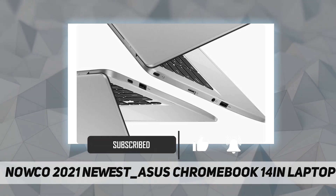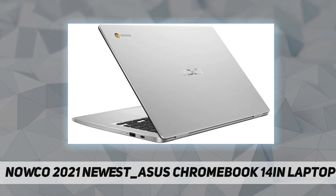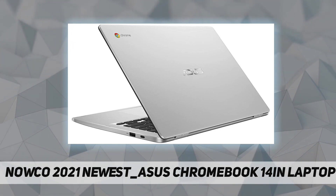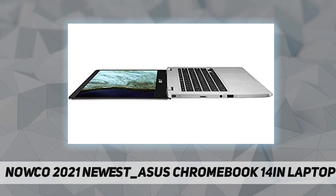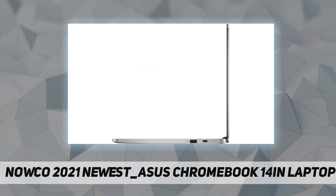It is also the first Chromebook to feature a nano-edge design, which gives you a big screen in a compact chassis for easier multitasking and more immersive entertainment. Pre-loaded with the best of Google, Chromebook is your gateway to the immense variety of apps on the Google Play Store for work or play.